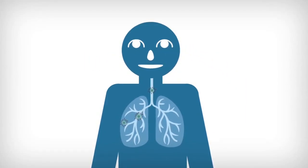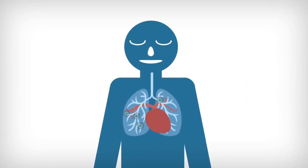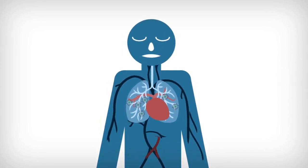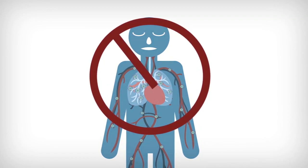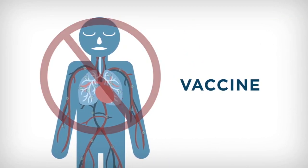The novel coronavirus attaches to your cells through your mouth and nose and works its way into your lungs, where it can spread to other parts of your body. How do we stop it from doing that? With a vaccine. A vaccine is a way for your immune system to identify a foreign invader and prepare for an attack even before you have an infection.